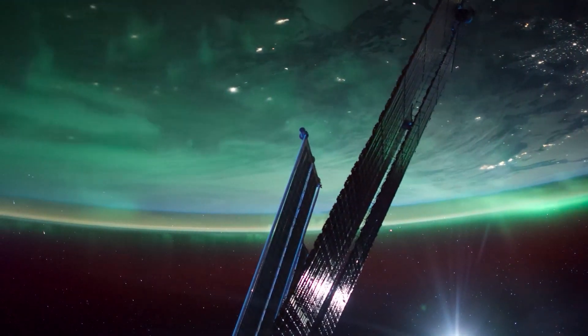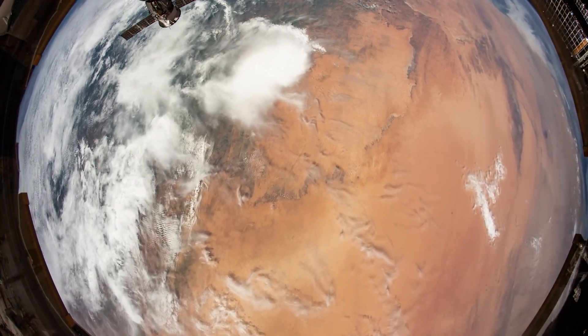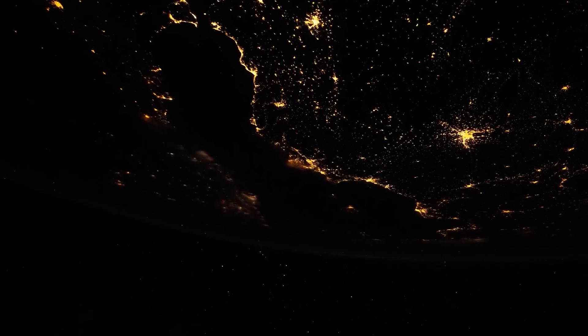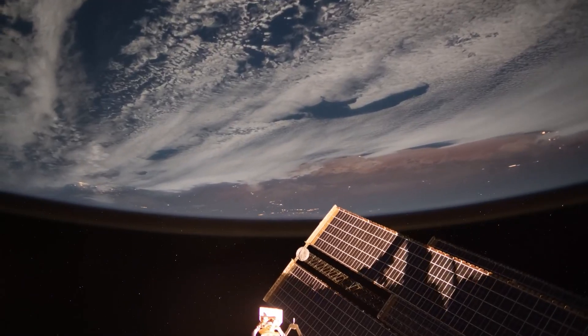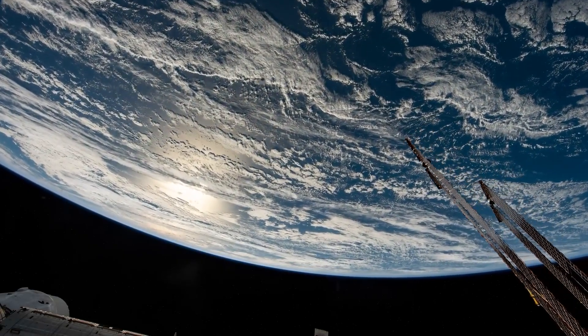Being in space, we get to do some incredible things. But to me, it was really important to be able to share that experience. We're such a visually oriented species that photography was a very natural way to do that. And so to be able to take these pictures of just this amazing perspective that we have on our planet and the cosmos was really incredible.